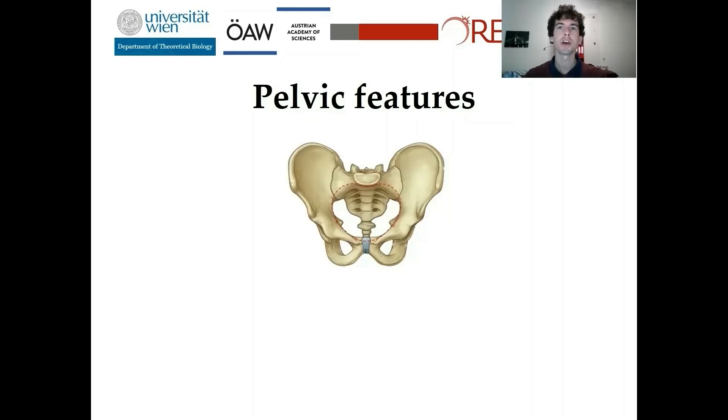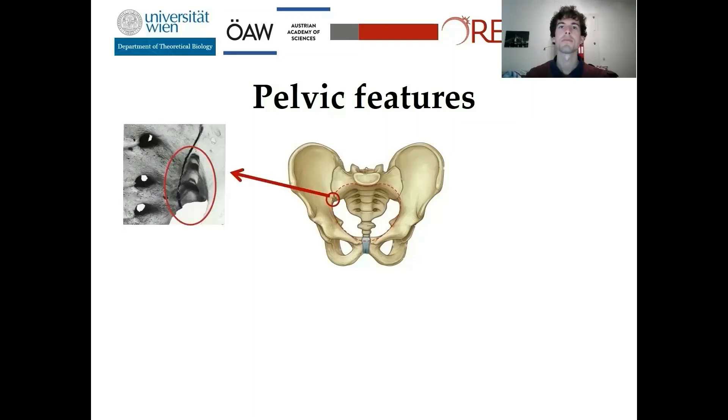In my research, I looked at five different pelvic features. The preauricular sulcus is the most common one and is located next to the sacroiliac joint at the ileum. Two types are known: a sulcus with a scooped-out floor, which only occurs in females, and a sulcus with a smooth floor, which occurs in both sexes. The first type is also named Groove of Pregnancy and the second Groove of Ligament.